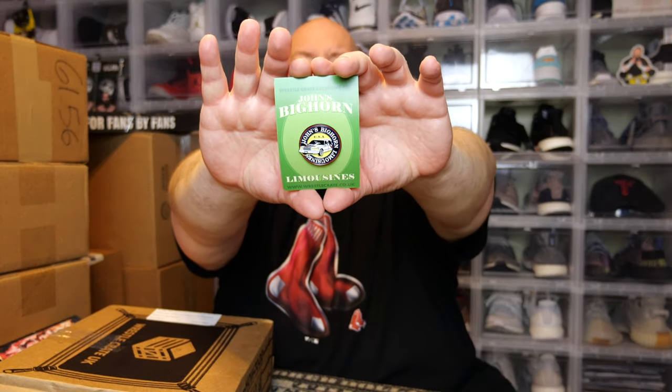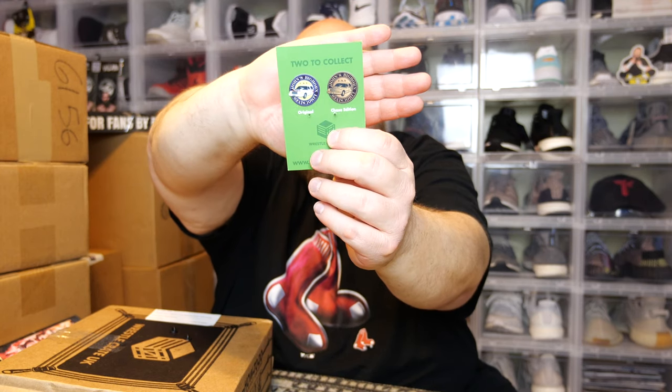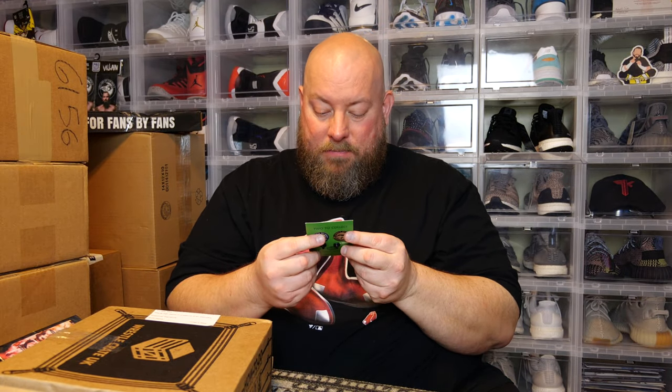We got a t-shirt and the monthly pin. We've got the WrestleCrate exclusive pin — John's Big Horn Limousines. It actually looks like it has variants too; I have what looks like the common variant. There's also a gold chase variant — two pins you could have received. This pin will be exclusive to this box.